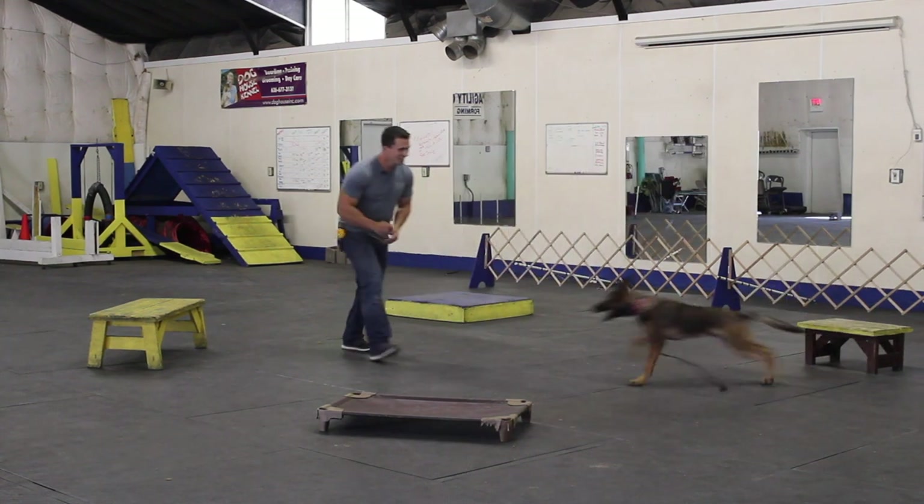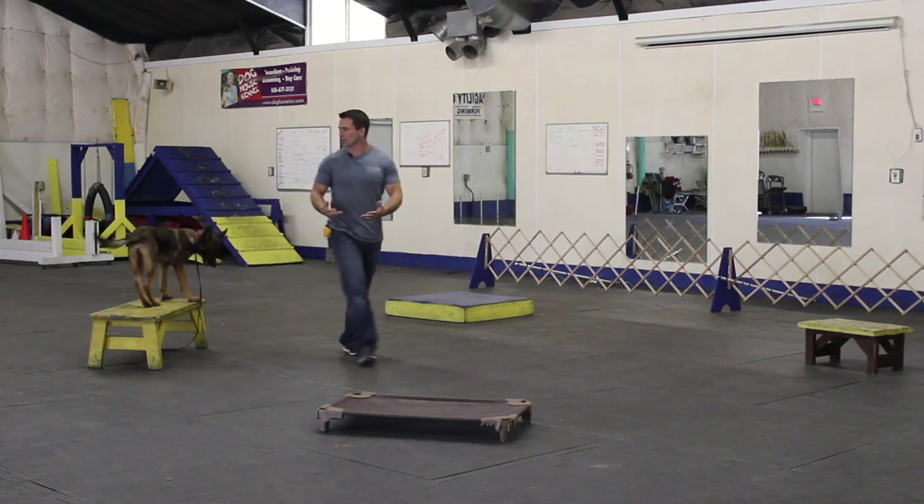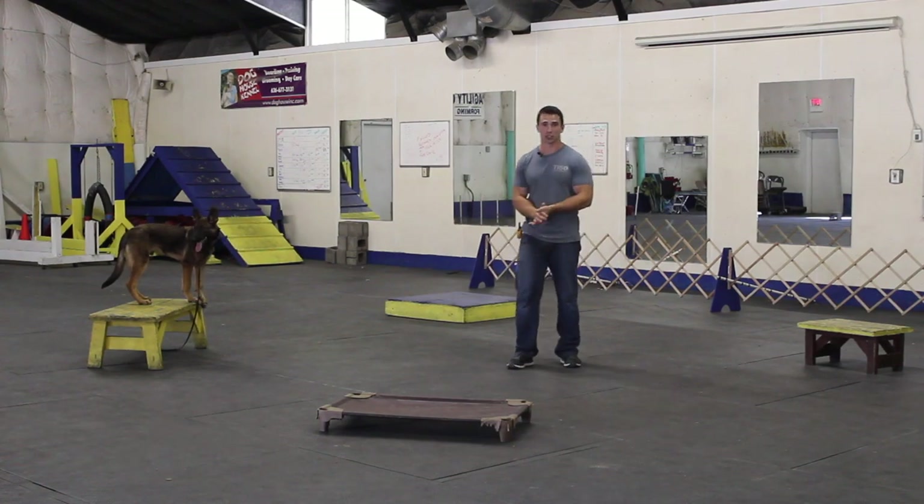This is a really fun exercise. It gets the dogs to enjoy the climb command and have fun with it, while at the same time teaching them something.